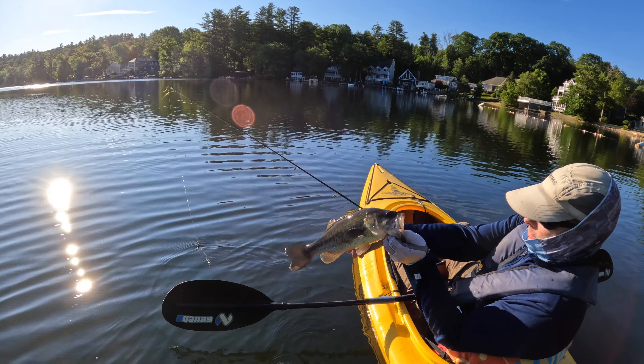I set the hook into a pickerel — like setting the hook into a pair of scissors. Cut me off. Lost my whole reverse rig. It's one of the hazards of fishing here, there's a lot of pickerel.